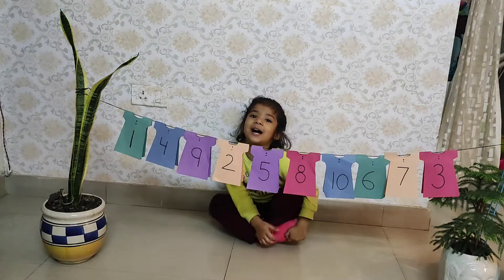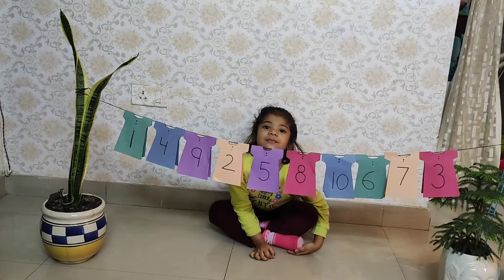Hi, Molly. Hi, Mama. Molly, is this a right sequence?